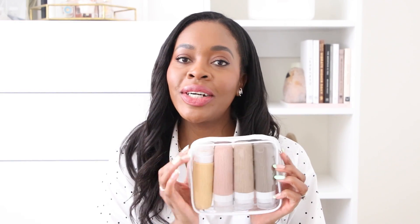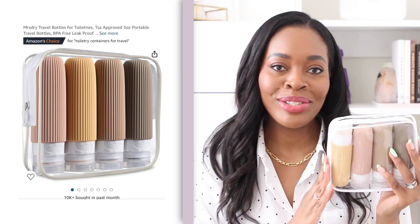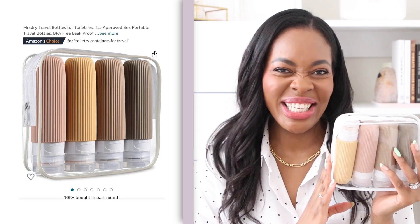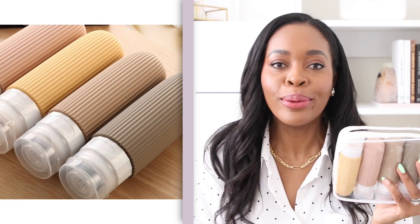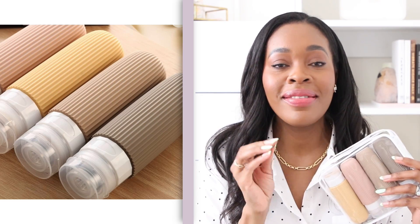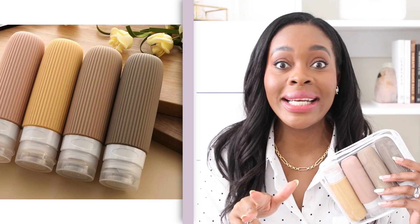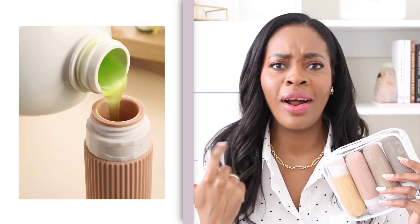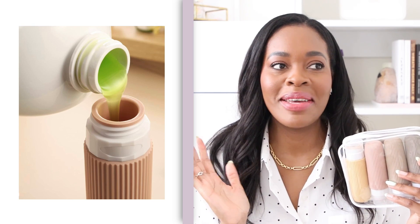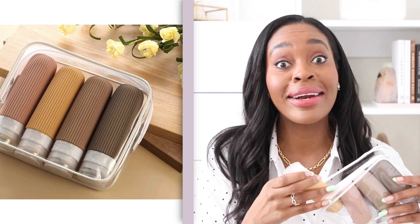Moving right along in the same category are these travel bottles. Love the color scheme, love the color vibe — they match the jars. For me, I like color coordination sometimes simply because I'm a Virgo. I love color combinations, I love things being streamlined, I love things being organized. Like I love when my products are in a color category or height category.